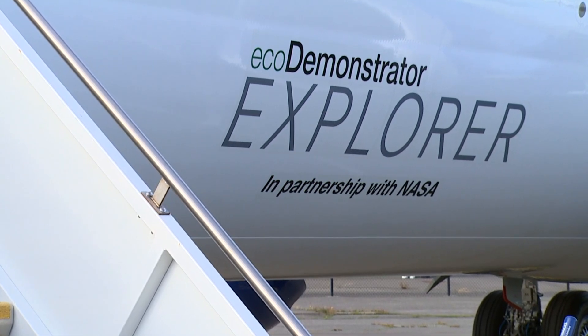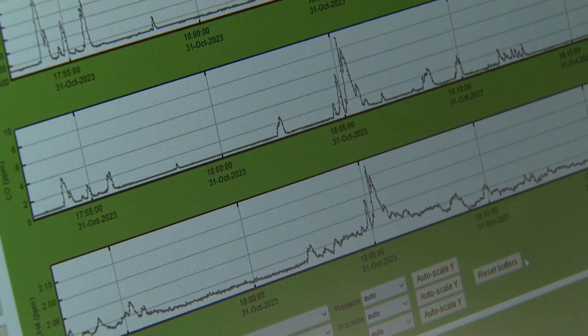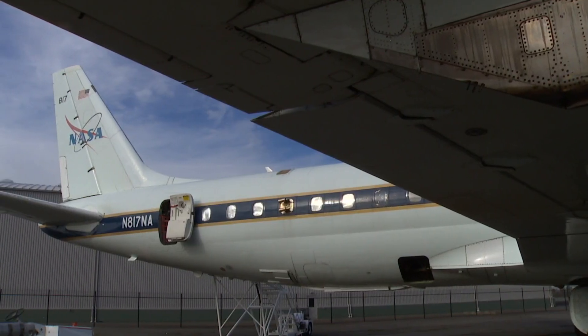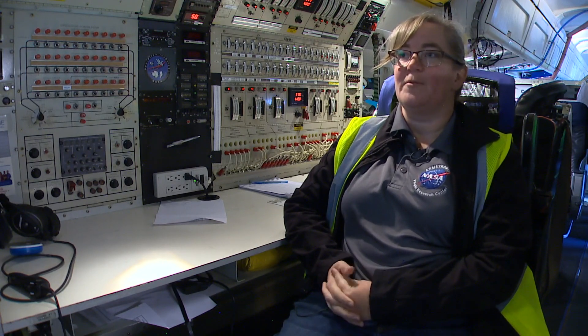Boeing's eco-demonstrator took the lead, with the emissions behind it, sampling the clean air being traveled through. Followed by NASA's DCA aircraft, which used 17 different instruments to sample emissions from the lead aircraft.